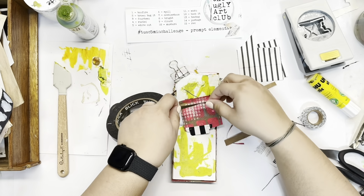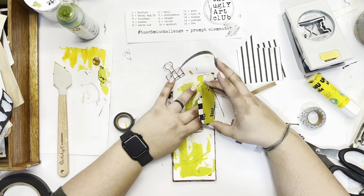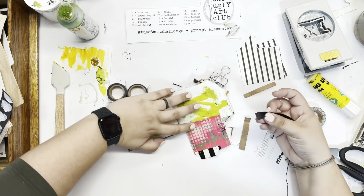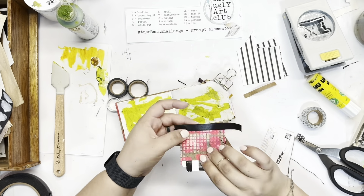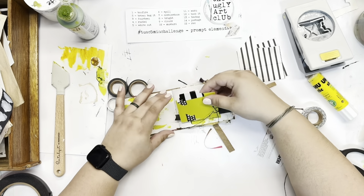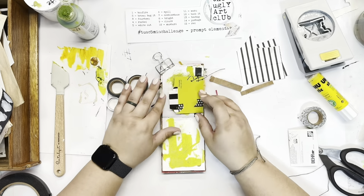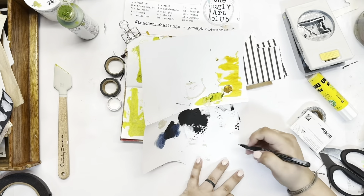I was deciding the best way to adhere that to the page — I could glue it, but I don't think it will stay well enough. Stapling it would probably be the best way, but I didn't want those staples to show through on the backside. So I'm taking some artist tape with very strong adhesive and sticking that down. The first time I got it stuck down it wasn't straight, so I had to redo it. I decided part of the folded area would not have the adhesive, so I added a little bit of glue to help that stick better.